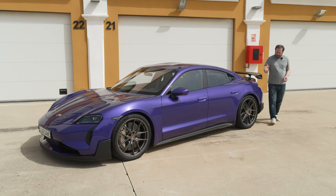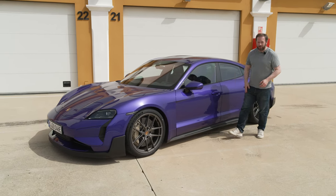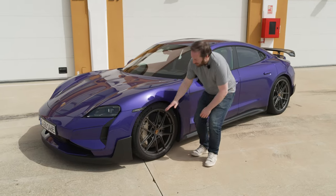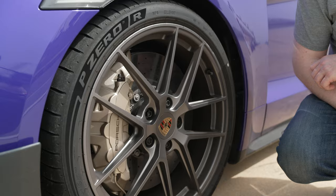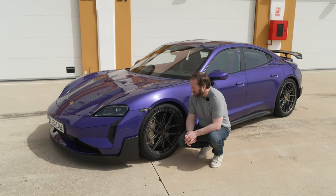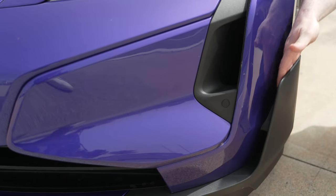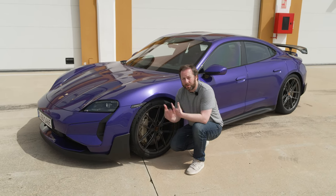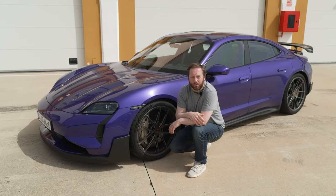Other features include bespoke 21-inch alloy wheels, and you can see the monster stoppers behind them — carbon ceramic brakes wrapped in Pirelli P Zero tires specifically designed for the Taycan Turbo GT. There are also extra aero flaps on the front sides that send air across the front of the wheel, improving efficiency and generating more than 80 kilograms of downforce on the front.